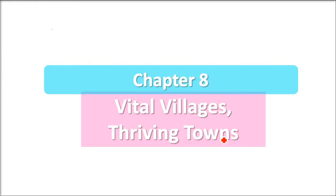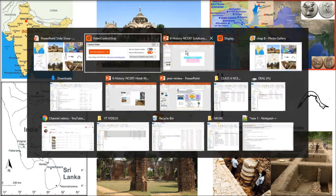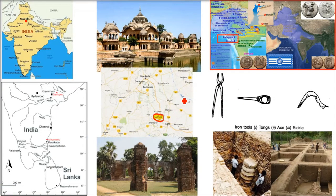This is Chapter 8: Vital Villages, Thriving Towns. We are going to take questions and answer them. It will be fill in the blanks, true/false, and MCQs. We'll try to cover the whole chapter. Whenever required, we'll look at pictures, so you have to keep those in mind.